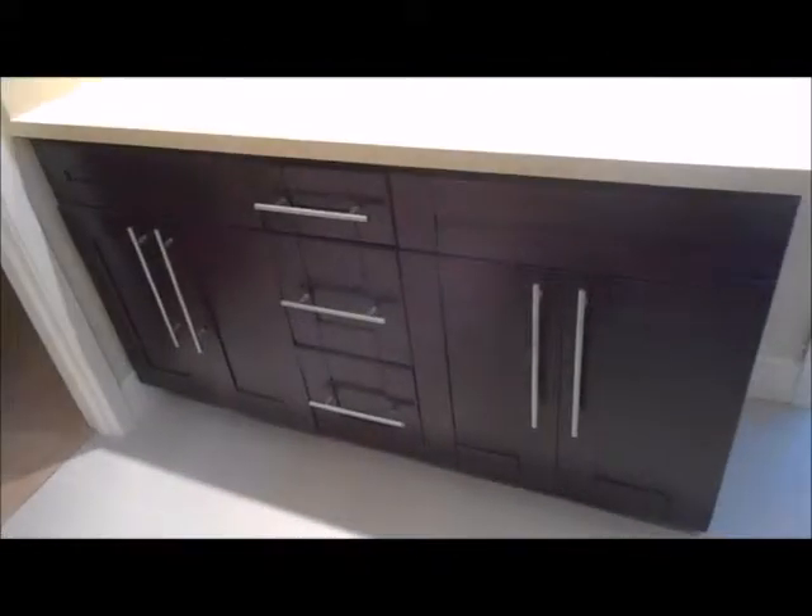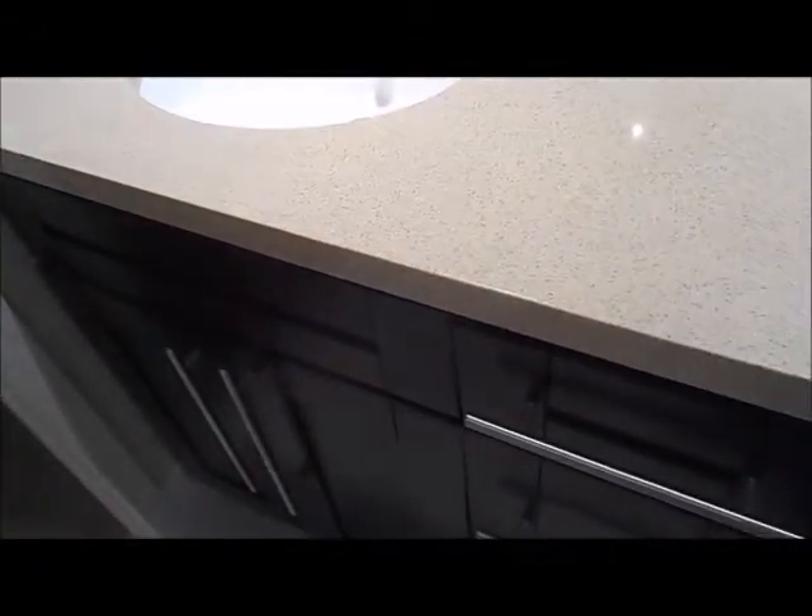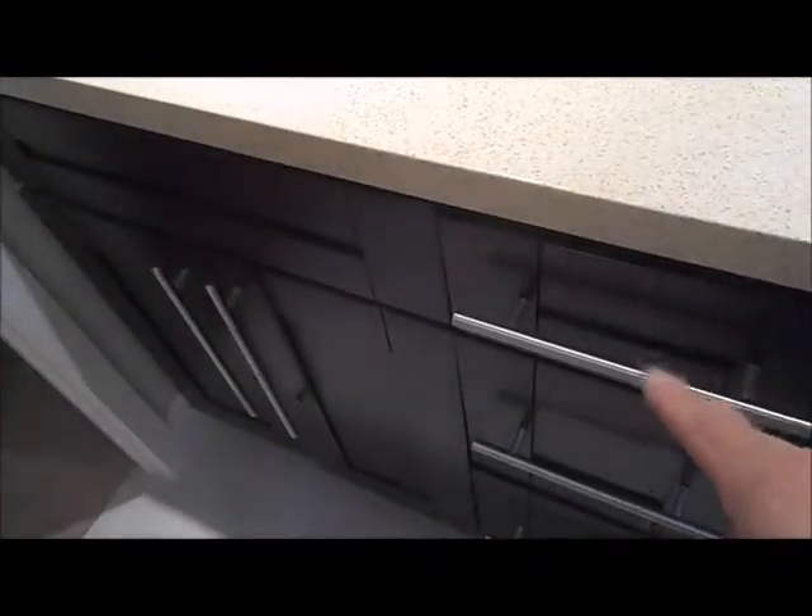We put all new tile on the floor and brand new cabinets. You can see on our other videos we're using the same onyx top throughout this house. We use these same cabinets in the kitchen, in the bathrooms, and throughout. They have soft-closing hinges.